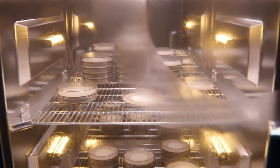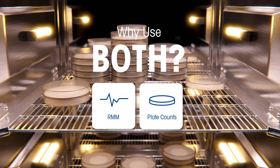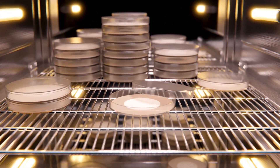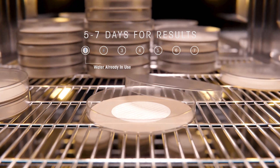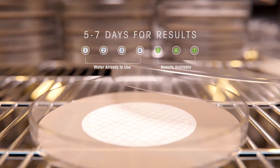Why use a rapid microbial method in parallel to plate counts? Traditional microbial plate count test methods cannot rapidly identify changes in water quality. Results are not available for five to seven days or more, long after the at-risk water has already been used in the manufacturing process.